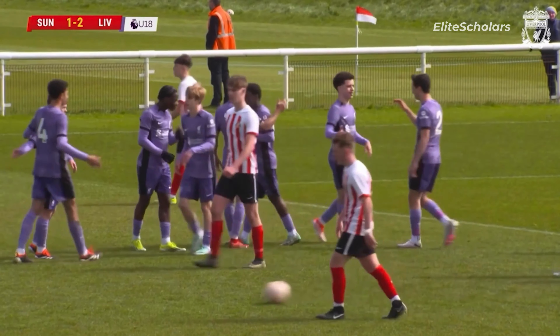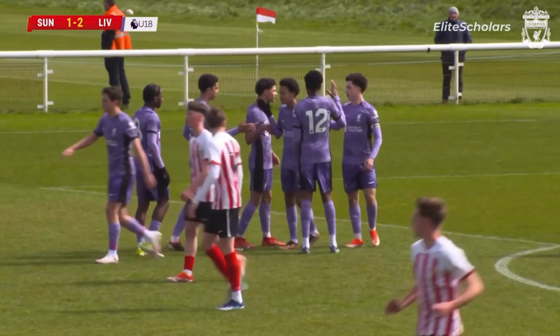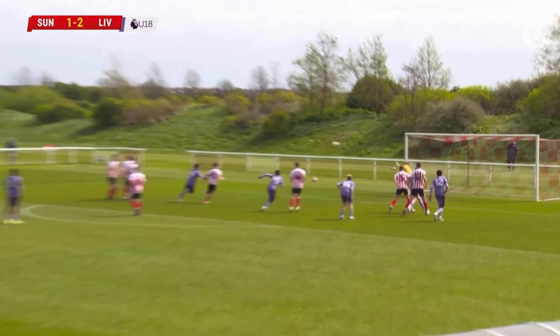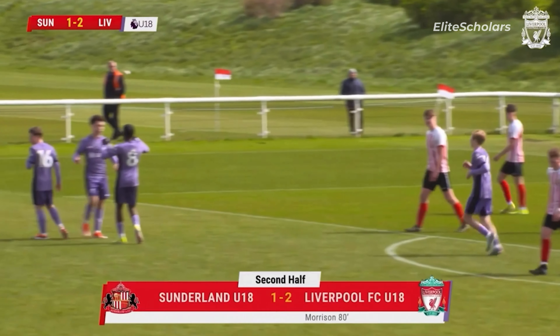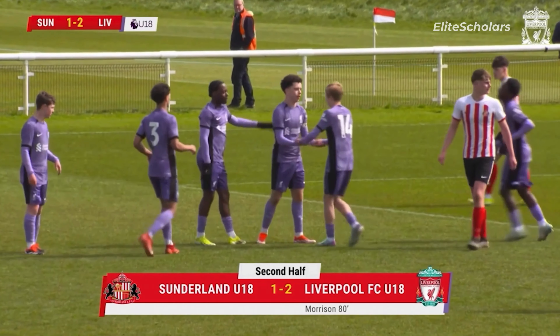Morrison — oh yes, he's done it again! Kieran Morrison, the architect supreme of the academy. That left foot is special. Goal number 13 this season, brilliant by Kieran Morrison — he's turned the game around in Liverpool's favour.